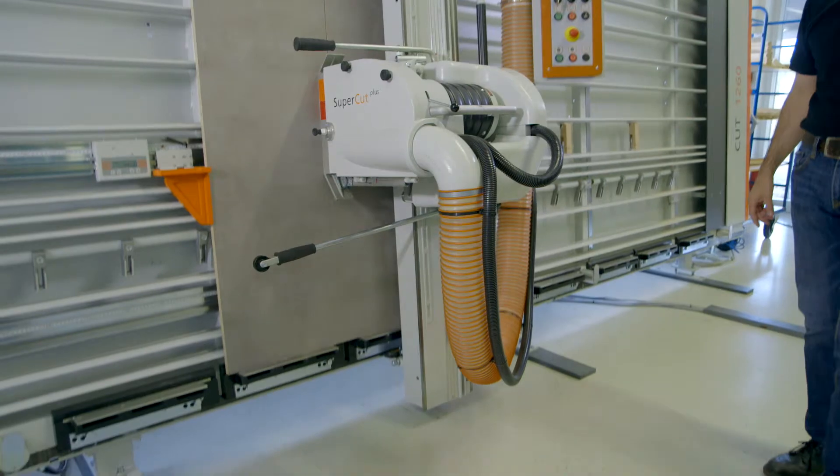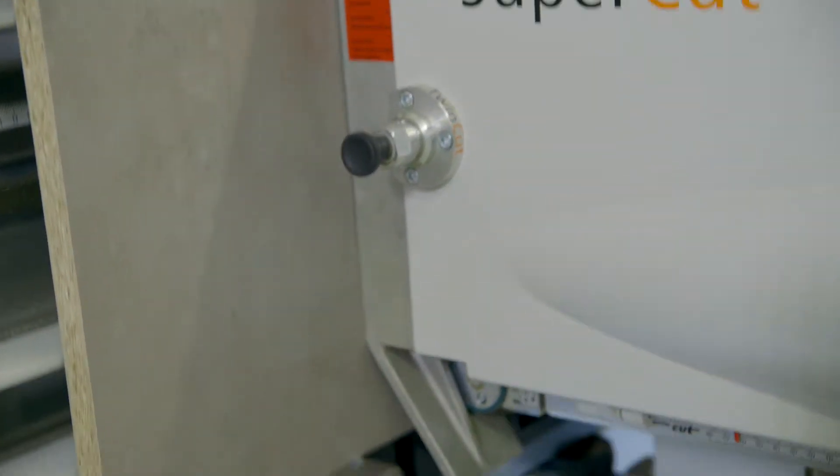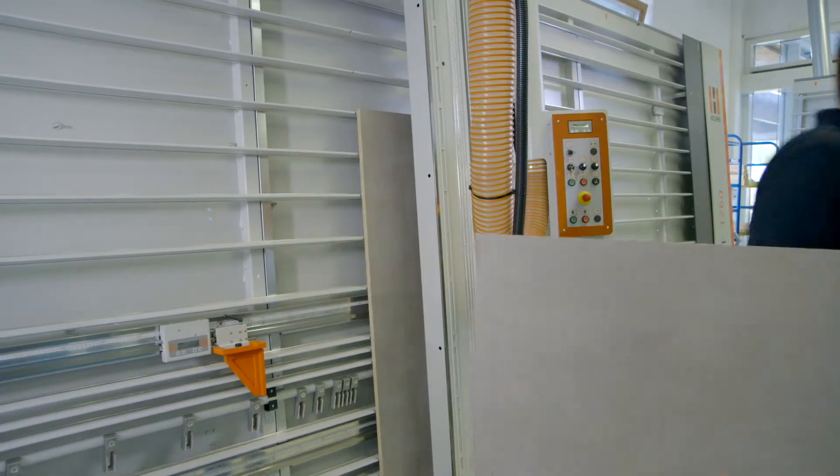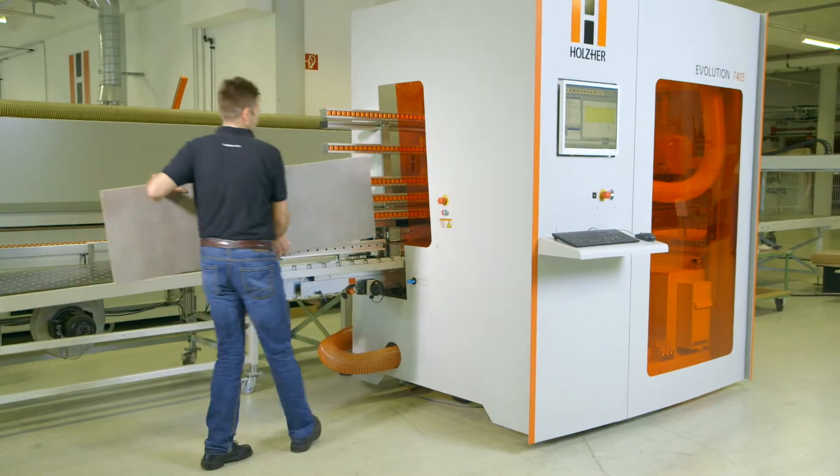From the first cut to finished quality product, take the shortcut with the Evolution from Holzhair. The Evolution series from Holzhair.